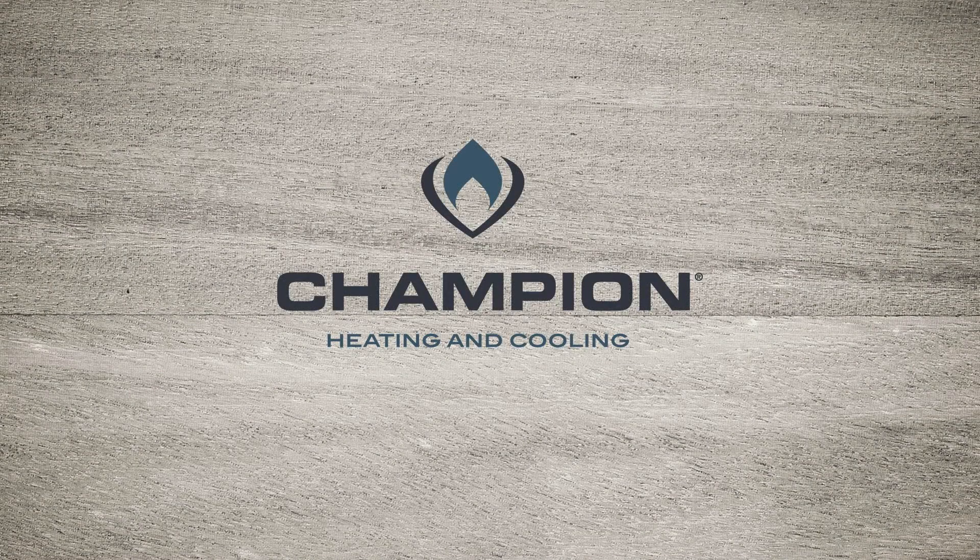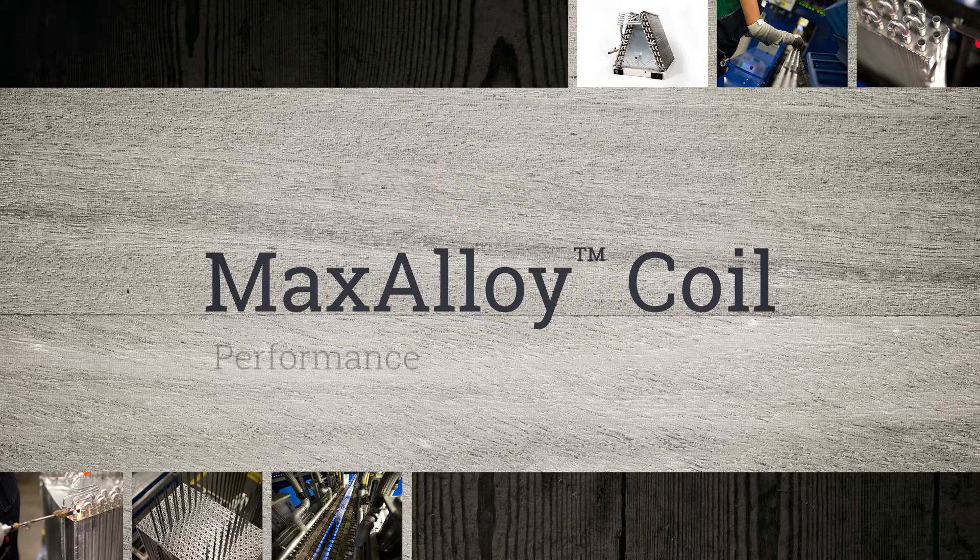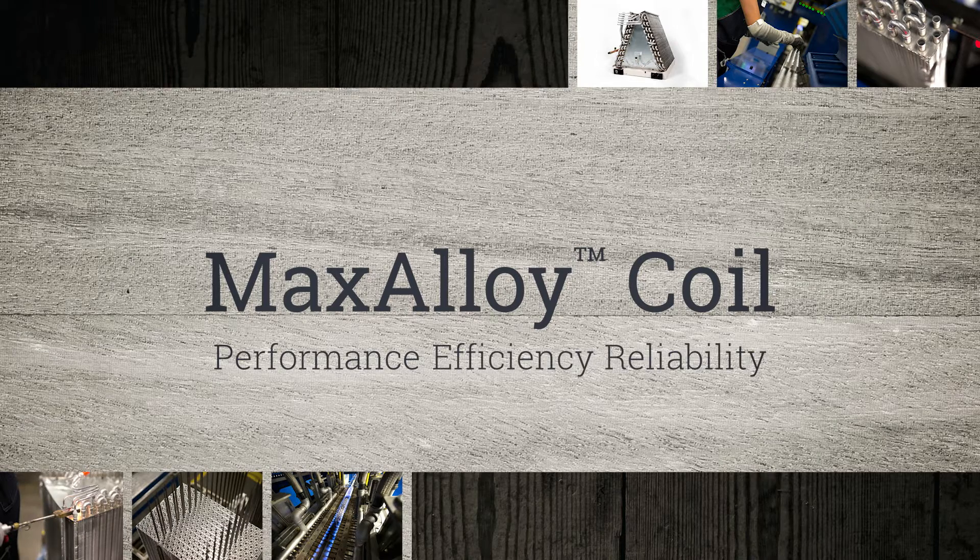Through intelligent design, cutting-edge materials, and best-in-class processes, the Max Alloy Coil is built to deliver lasting performance, efficiency, and reliability you can count on.